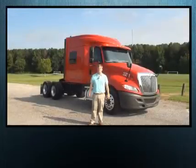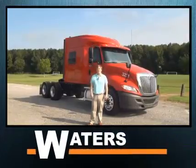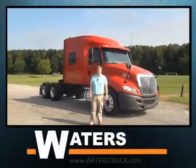Hello, I'm Vaughn Waters with Waters International Trucks. Thank you for viewing our truck videos, and don't forget, for all your truck needs, waterstruck.com.